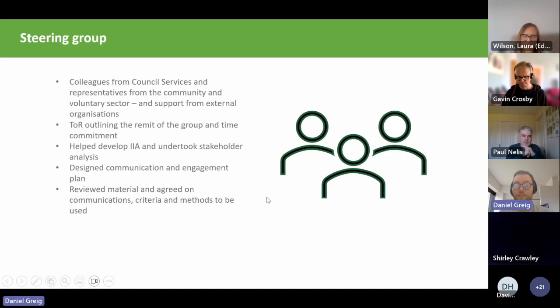The steering group was made up of colleagues from services within the council but also representatives from the community and voluntary sector — specifically people who had experience of working with PB in other areas of the city and who had an interest in climate change. We also got some support from external organisations, including Gavin to help us use the Young Scot platform and John and Tom from COSLA to help set up Consul.